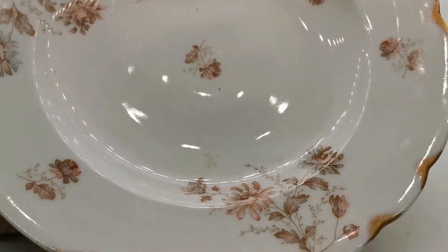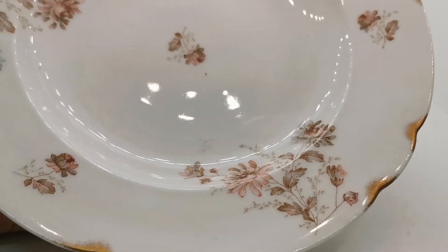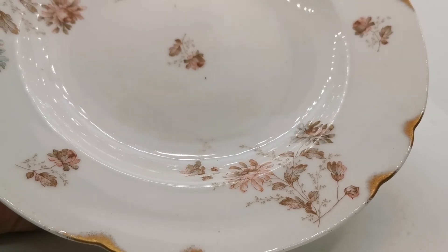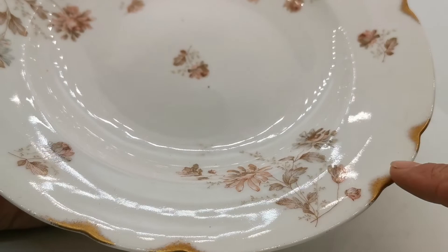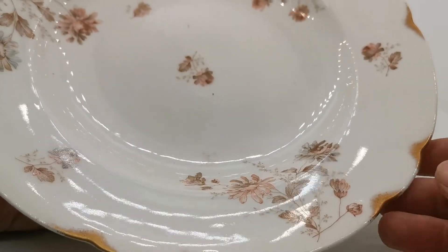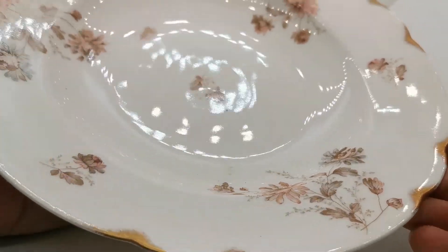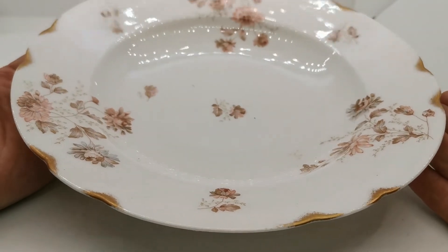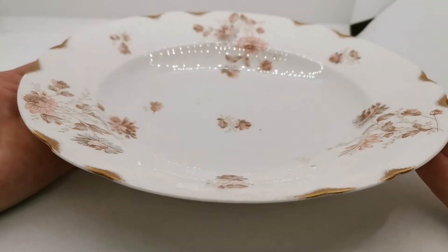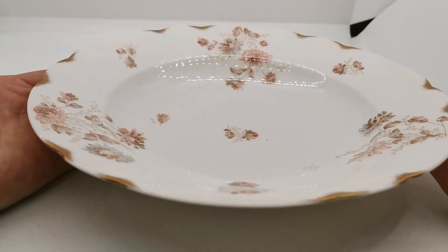Brown transferware which has been hand-colored in a very light powder blue and apricot orange, with further detailing including burnishing on these double indents demarcating the plates beautifully — almost mint condition. Very fine, beautiful large rimmed soup bowls.